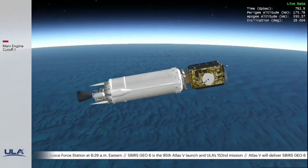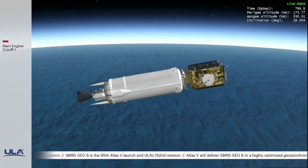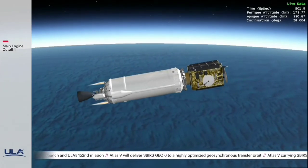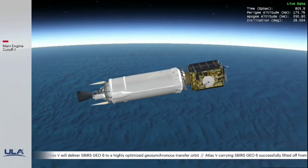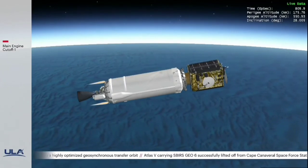This is Atlas Mission Control at T plus 13 minutes and 15 seconds. Jesse Gonzalez just reported successful completion of the first of three Centaur engine burns. SBIRS-GEO-6 is scheduled to separate from ULA's Centaur upper stage into a geosynchronous transfer orbit in about 2 hours and 45 minutes.